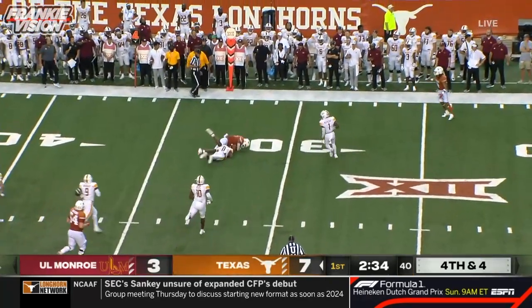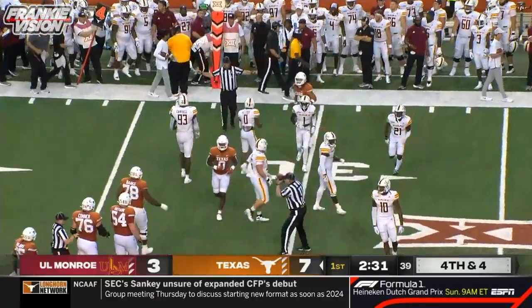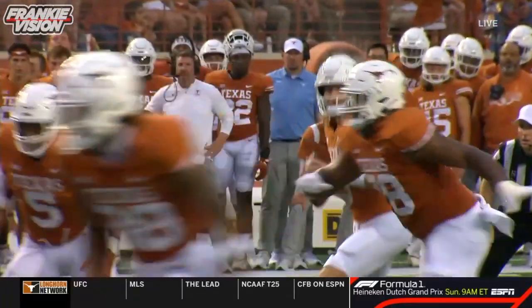Ewers on the run. Jatavion Sanders — his first catch as a Texas Longhorn. Moves the chains for the first. Fourth down, going for it.